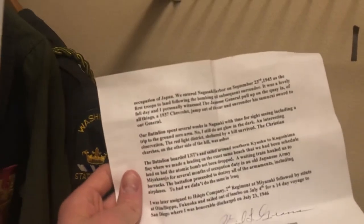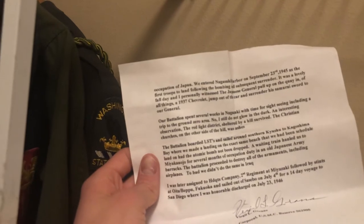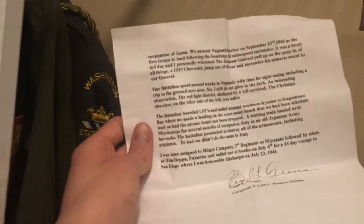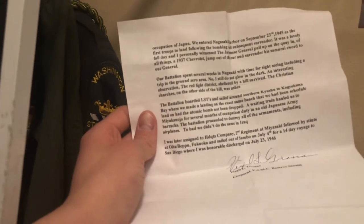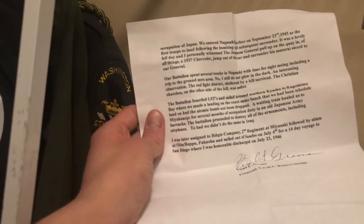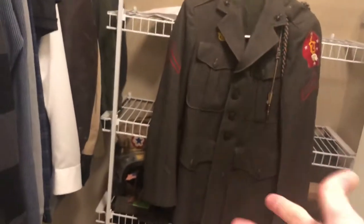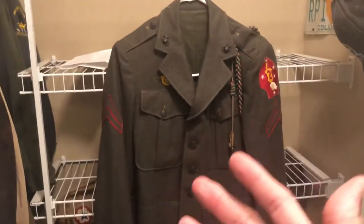They sailed to some other places — not sure how to pronounce them, not going to try. They destroyed all the armaments and airplanes. Later he was assigned to a headquarters company, went to a lot of other places, and then he was honorably discharged in 1946. So basically a 1944 to 1946, roughly two-to-two-and-a-half-year career Marine.